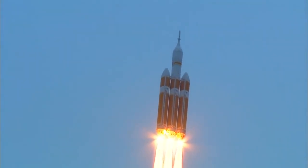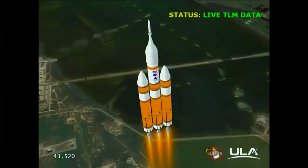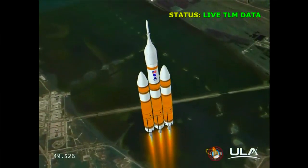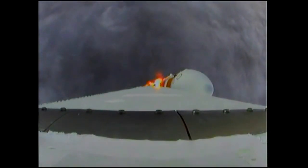40 seconds in. Standing by to go to the partial thrust mode in the core. And we have partial thrust command in the core. Core chamber pressure beginning to drop as expected as we're coming up on the one minute mark. One minute into the flight. Still looking good. Good chamber pressure in the core booster in the partial thrust mode. Good chamber pressure in port and starboard in full power mode.